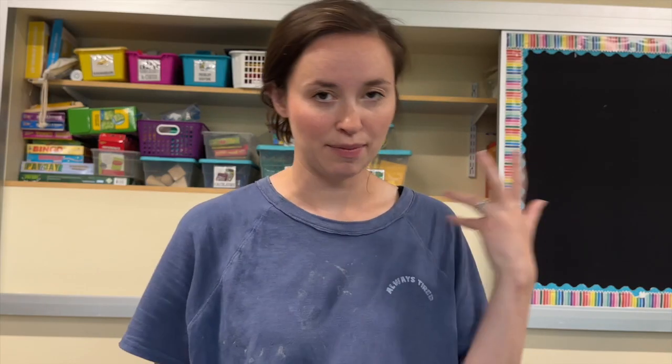Also, if you're wondering what is on my shirt — it is smoothie bowl. I'm a mess.